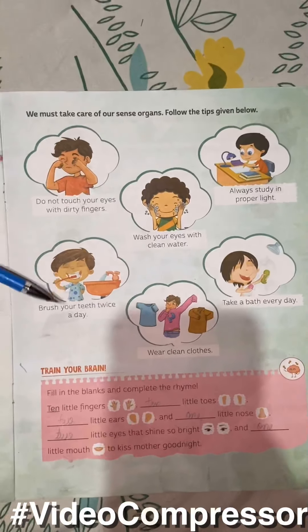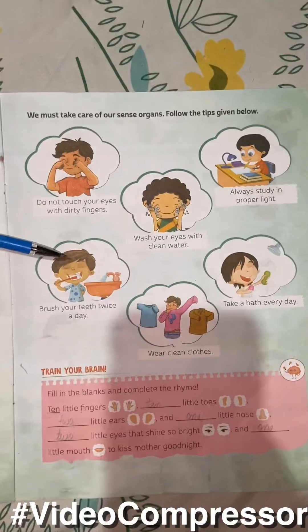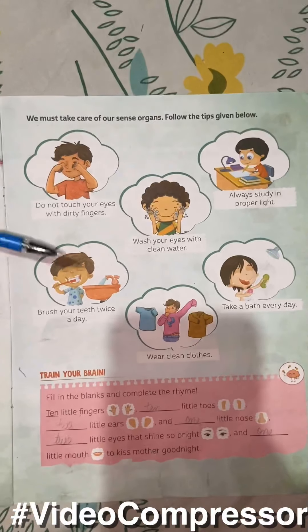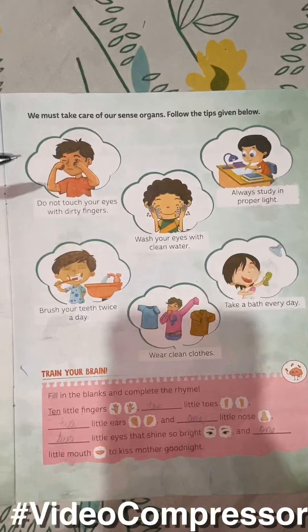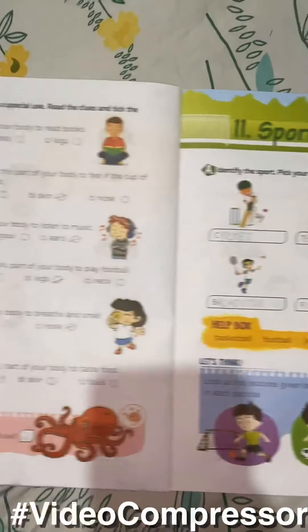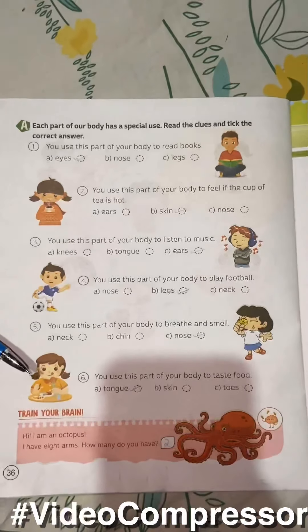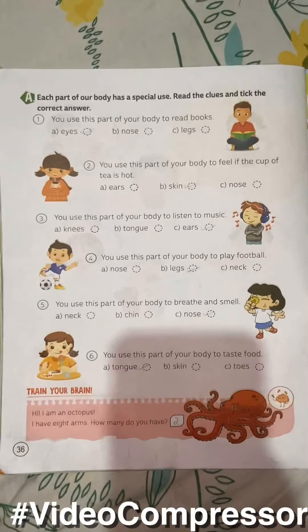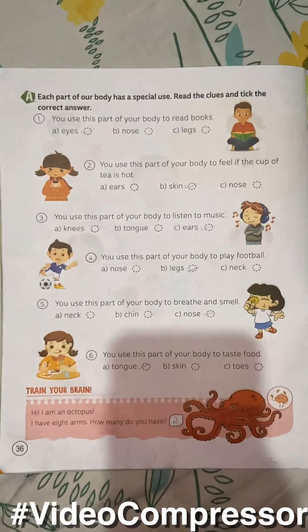From this page, the question can come: write 2 ways to take care of your sense organs. You can write any 2. The answers will come as given. Take the correct option. Now do your work carefully. Lots of love. Bye bye.